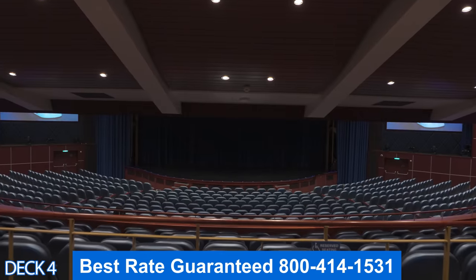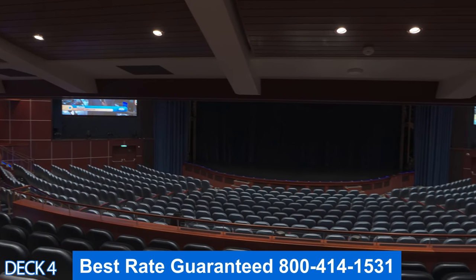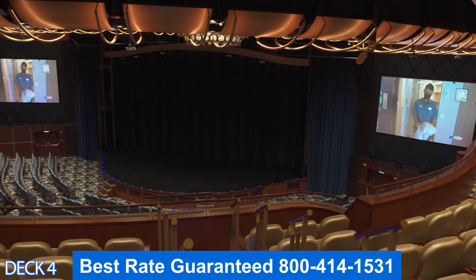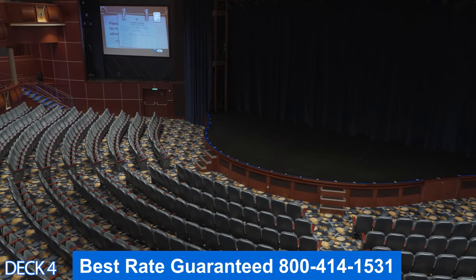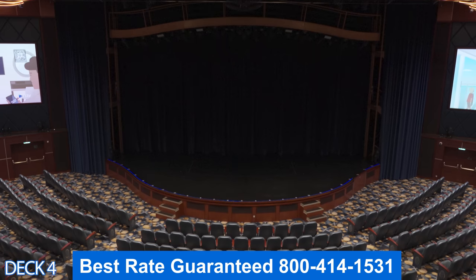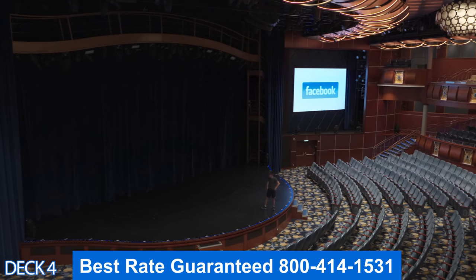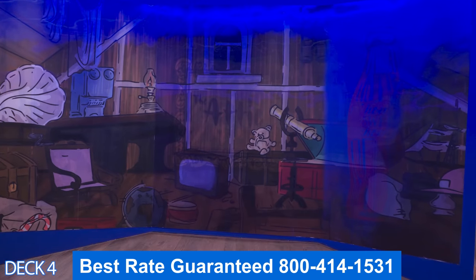Let's take a look at the theater. The theater spans a couple of decks. You're going to be able to enjoy amazing musicals and magic shows. Sometimes late at night, they'll have the comedy shows in here. Now, if you book an excursion with Royal Caribbean through the app, you're most likely going to meet here in the theater really early in the morning, which is what I recommend.